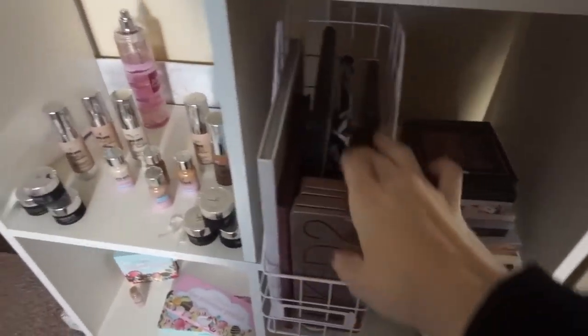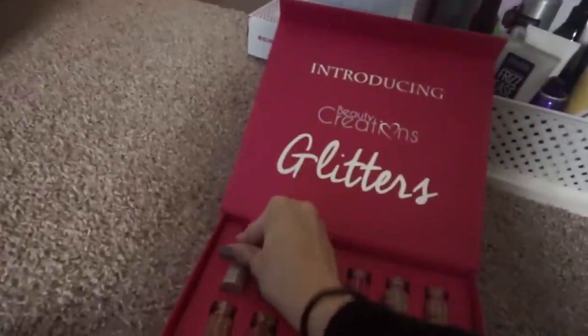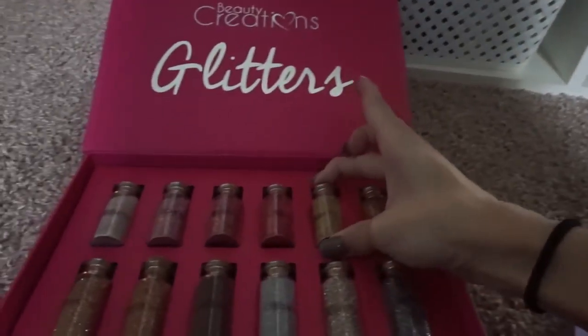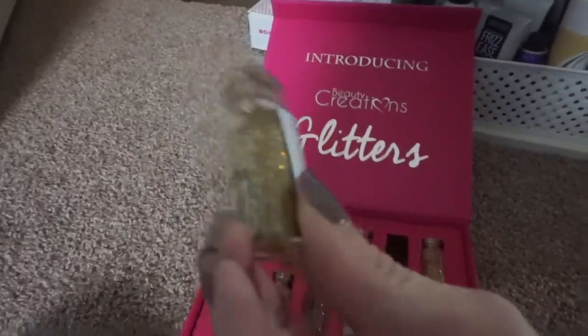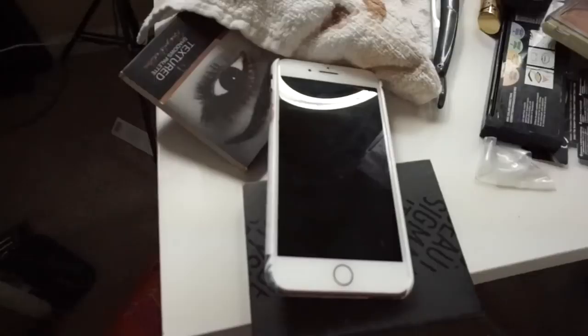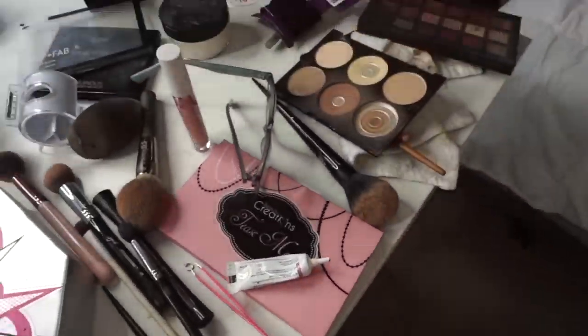Then I like to go in and start looking for the palette I'm going to be using for the makeup look. This one specifically I was looking for something glittery. I went to my glitter box from Beauty Creations — these are the glittery potions — and this is the one I used for that gold sleigh makeup look. So then I set up my things and start recording.